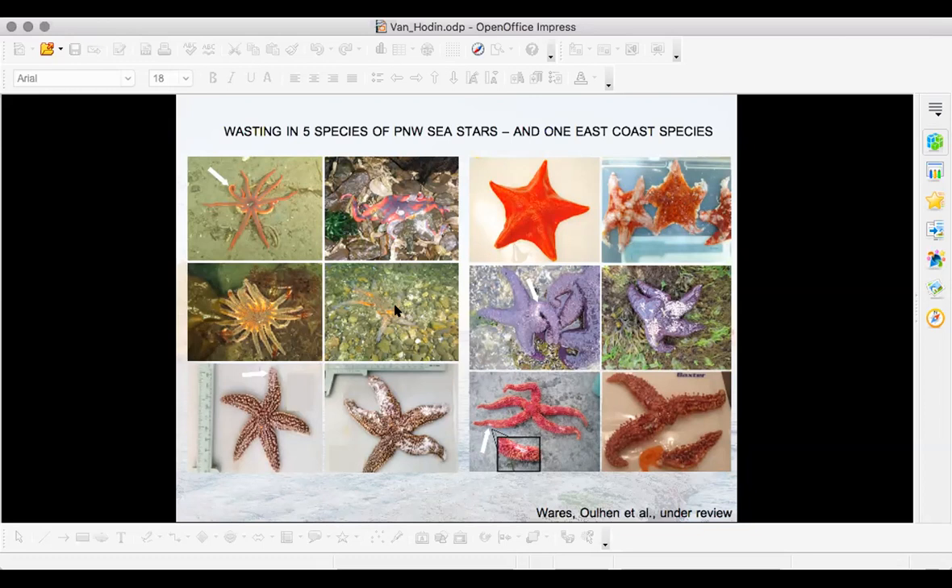I have a question on the slide to make sure you're not asleep — you can go into the chat or speak out. The question is: this is wasting in five species of Pacific Northwest sea stars. Which one is the East Coast species — or, put another way, which one is not from our region?